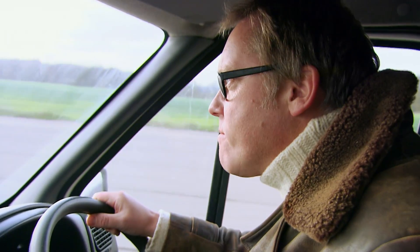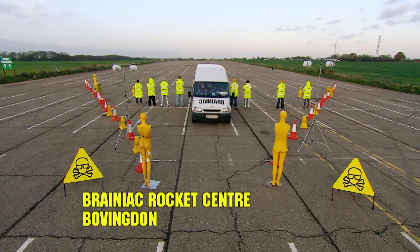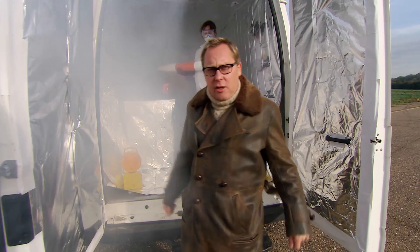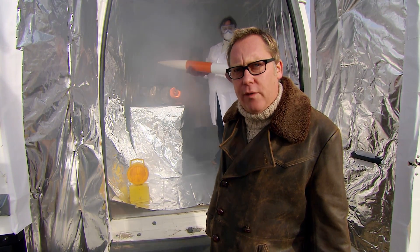Everyone knows that NASA is the number one organization when it comes to using rockets for science. But there's some stuff that NASA never tried. Stuff like, can rockets be used to exercise a carbon-based life form?